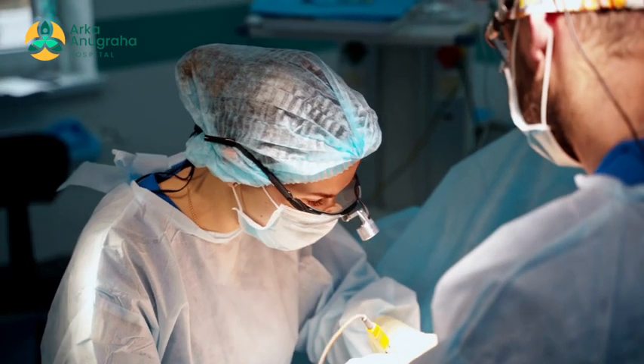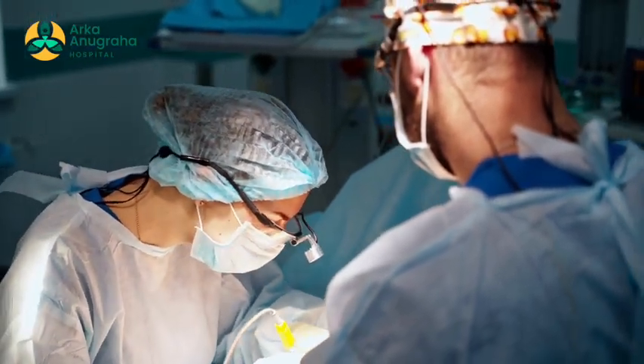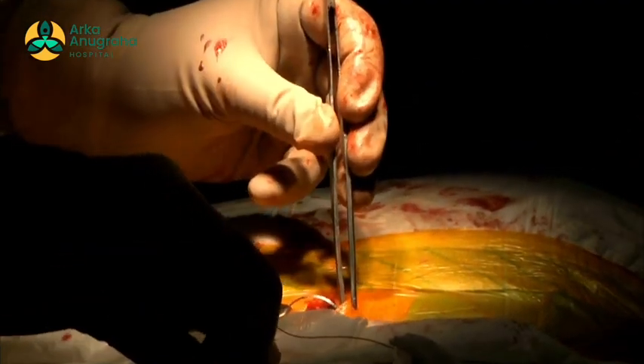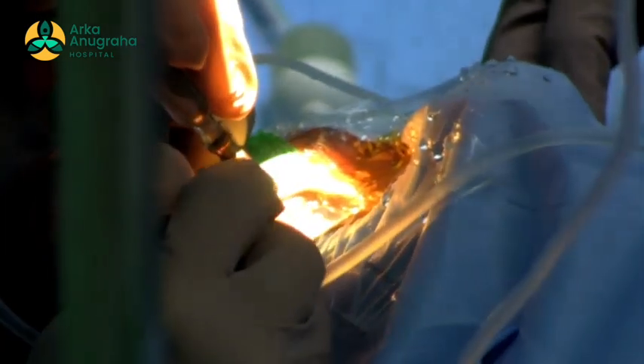Laparoscopic surgery is normally preferred over open surgery, because in open conventional surgery it takes a lot of cutting the normal abdominal wall to reach the inside organs and then perform whatever operation we want to do. This amount of cutting means there is a lot of blood loss, and leaving a large wound causes a lot of pain. We are also exposing all the organs for a long time with such a big cut, so there is a lot of chance of infection.